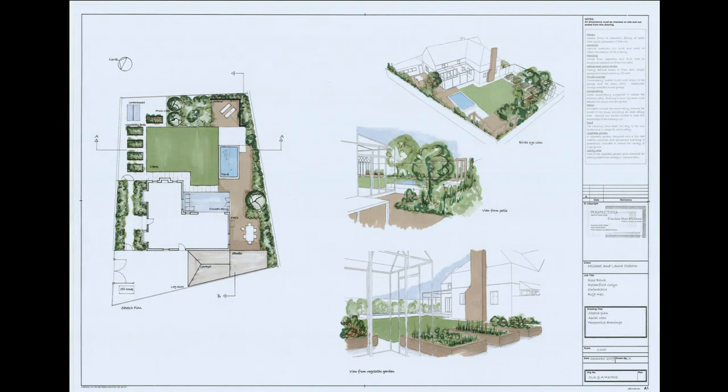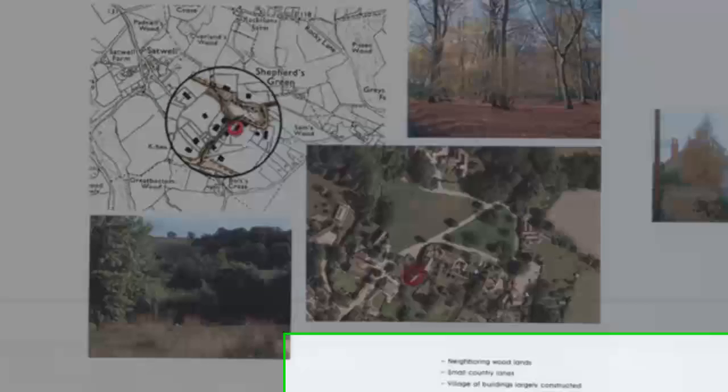The course lies somewhere between a university education and an apprenticeship, as students and tutors work closely together on real-life projects and clients from the start.